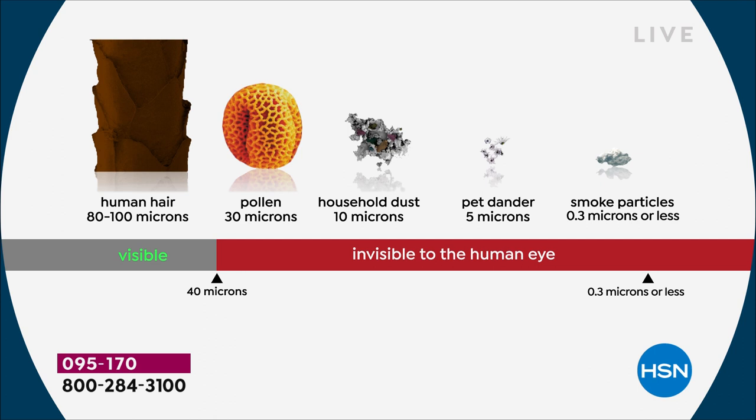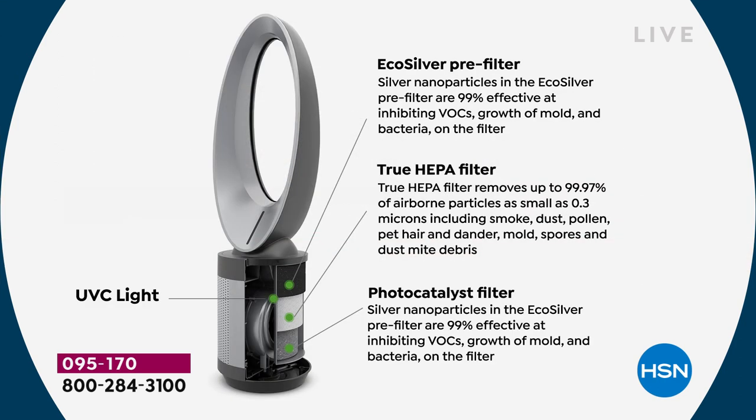If you're looking at your screen and pollen makes your eyes water, household dust makes your nose run, or pet dander is an irritant — if I'm taking 99.97% of that stuff out of the air, what do you think's really happening in your home? I'm not going to cure any allergies, but now we double down: we've got a photo catalyst filter and a UVC light. So look at all the different layers: eco silver technology, true HEPA filter technology, UVC light, and photo catalyst.